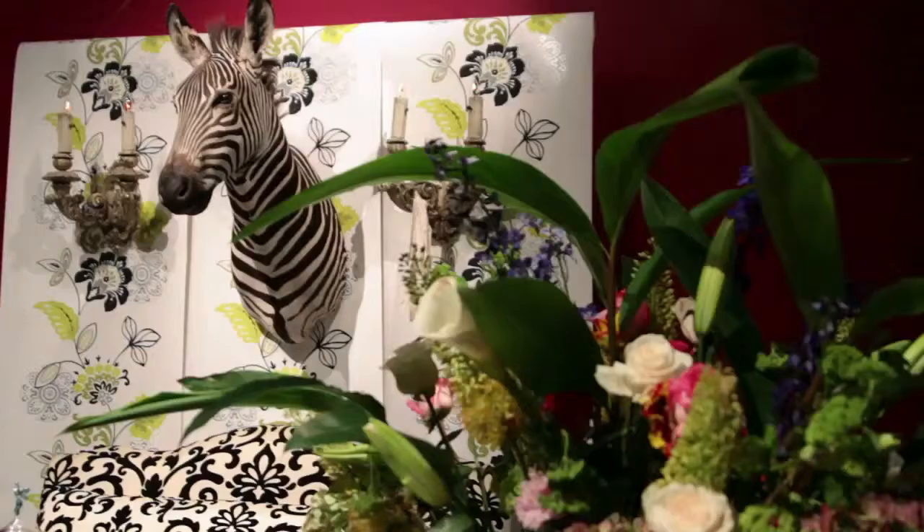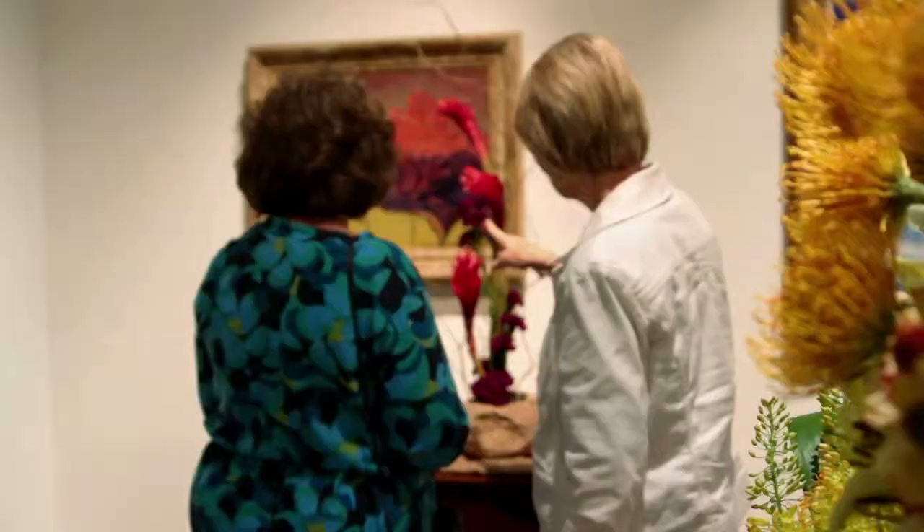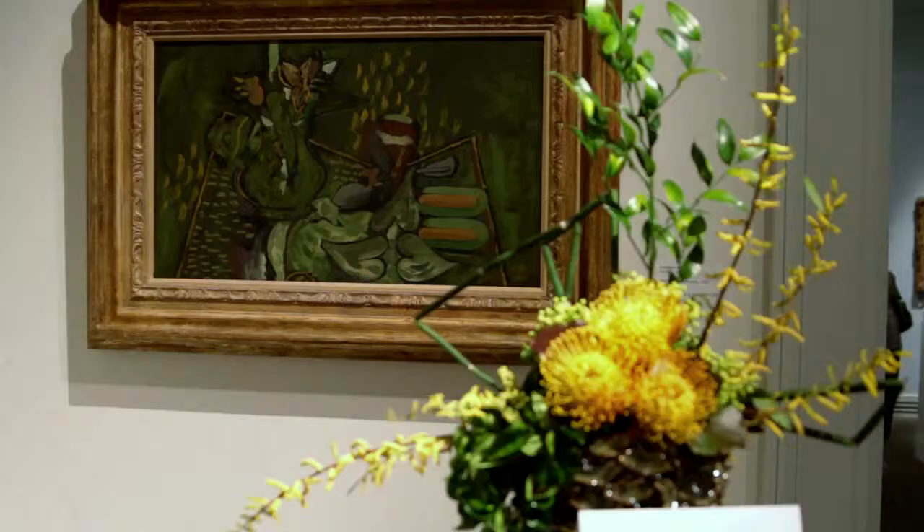Art & Bloom is where local artists and local talent garden clubs come and interpret art with flowers. It's a fundraiser every year presented by NOMA and the Garden Study Club. We have hundreds of exhibitors coming into the museum, each assigned a painting that they have to interpret in flowers. What they come up with is truly unbelievable.